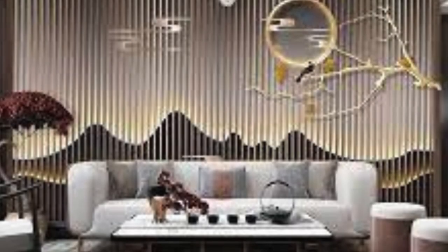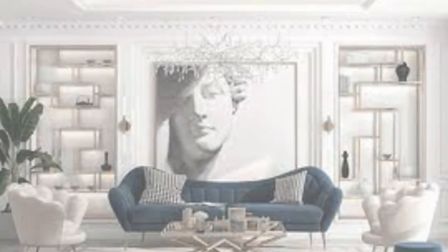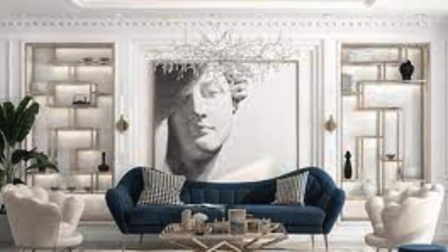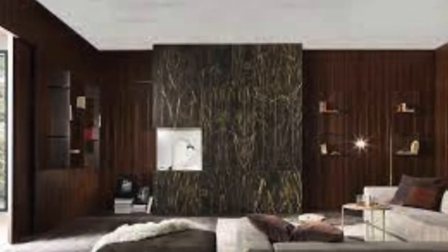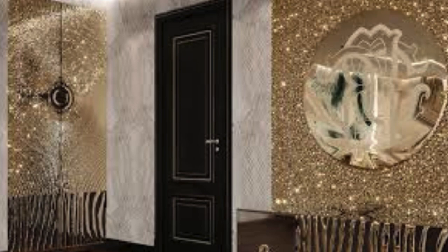Their versatility knows no bounds, seamlessly integrating into residential spaces, offices, restaurants, hotels, and retail environments. Moreover, 3D wall panels are not just about aesthetics — they can serve functional purposes such as sound insulation and even lighting effects when used with acrylic panels and strategic backlighting.